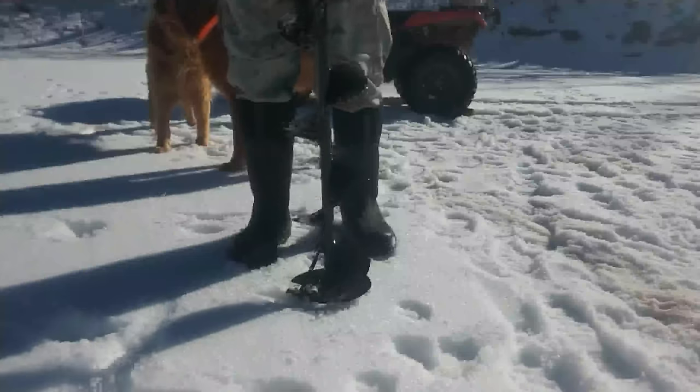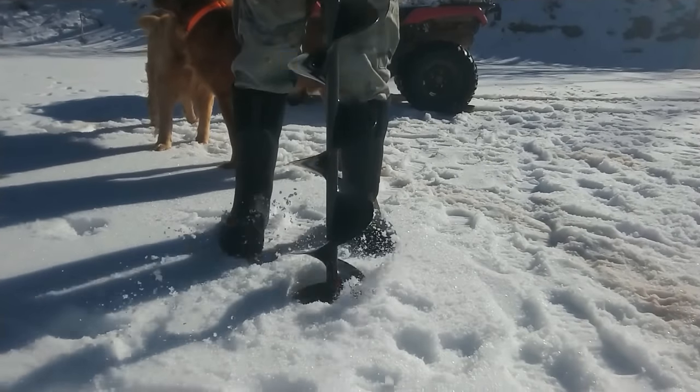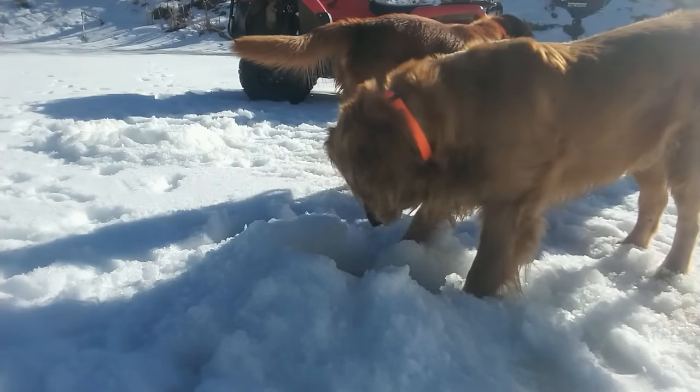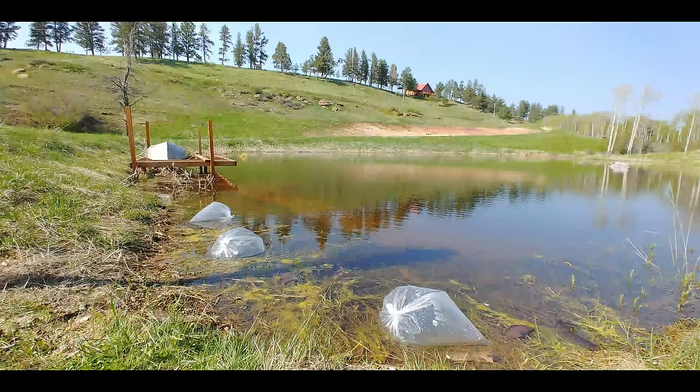We did some ice fishing throughout the winter, resulting in no catches — not even a bite. Several weeks of temperatures to 40 below zero made the ice depth 30 inches. In April, the pond finally filled for the first time in 18 months. Multiple attempts to catch the fish using their favorite lures resulted in no hits or catches.